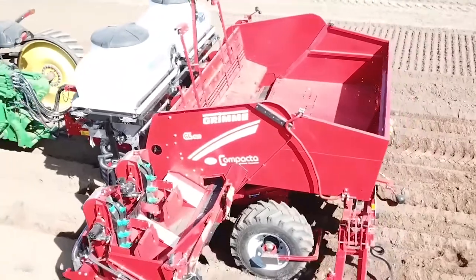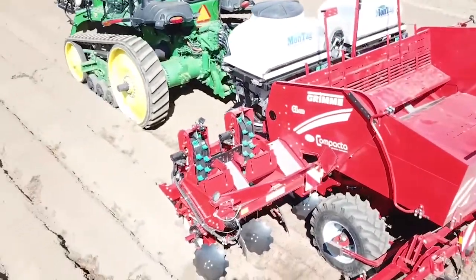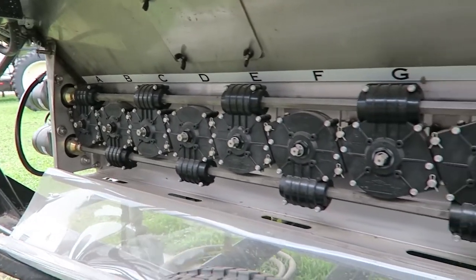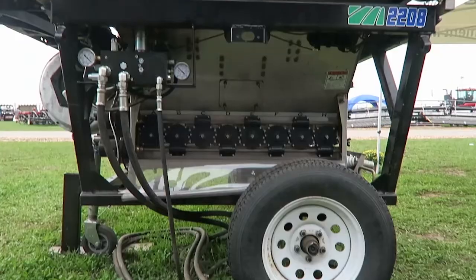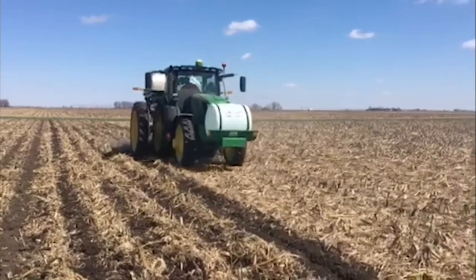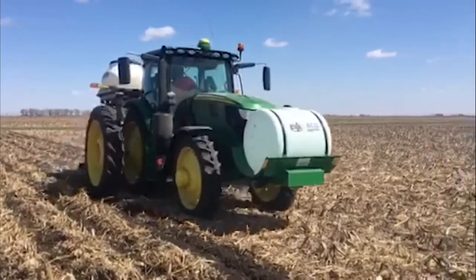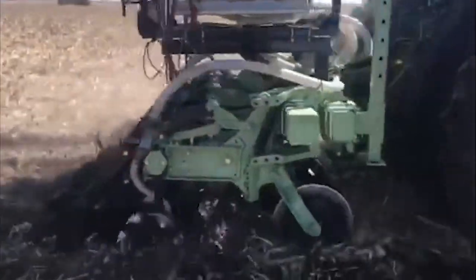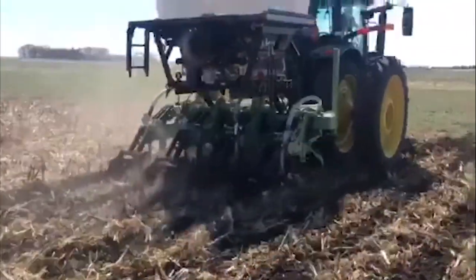The one we're highlighting today is the 2108, which is a smaller unit intended for putting cover crops on with various tillage tools, whether it be a high-speed disk, a vertical tillage tool, or any other kind of tillage tool.